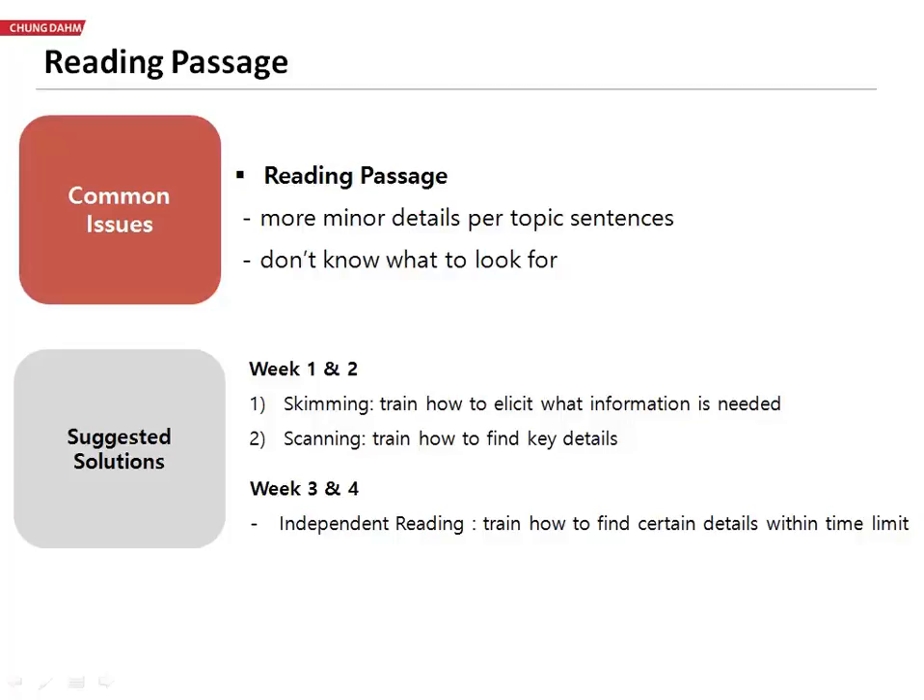Can they get through all the details to find the bigger ideas? The reason why they are getting so lost in the details is they don't know what to look for. There are all these helpful clues, and we know what they are, and our lesson guide helps us with those, but students don't know those concepts yet.